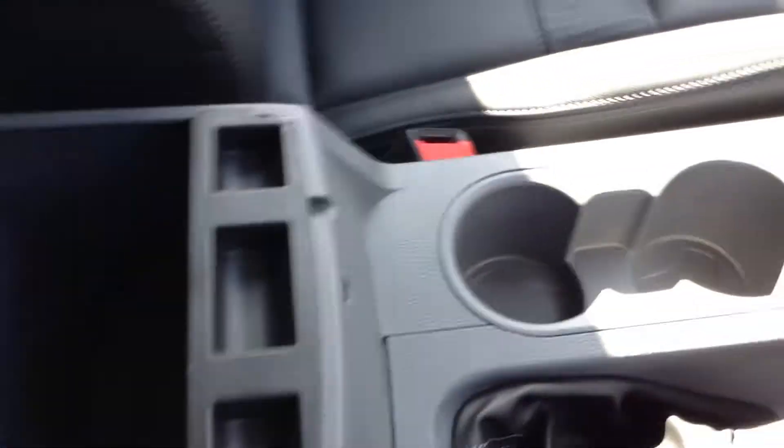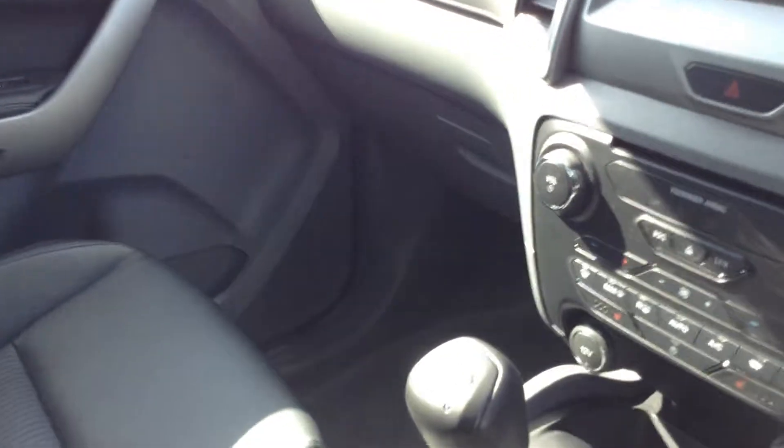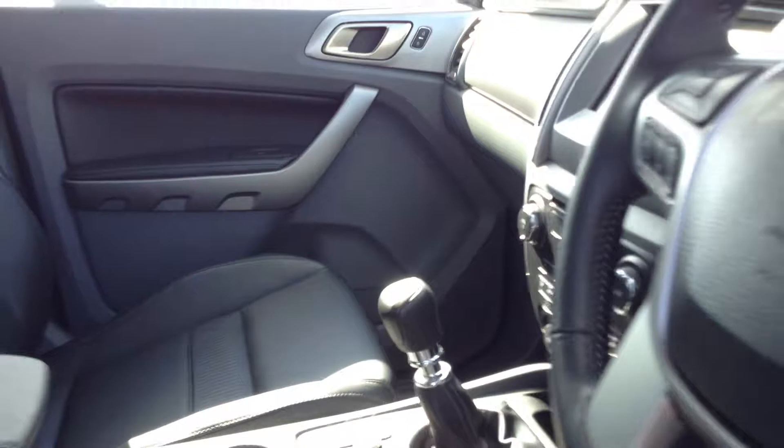The centre console runs off the air conditioning as well, with a section so you can keep anything cool — drinks, bottles of water, cans — anything at the back. It keeps it all in there nice and cool.